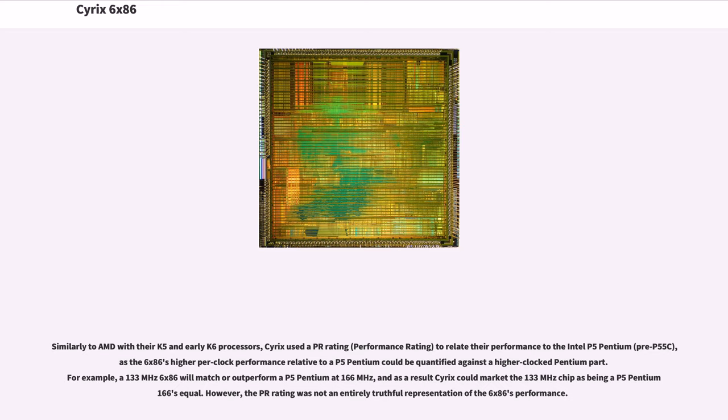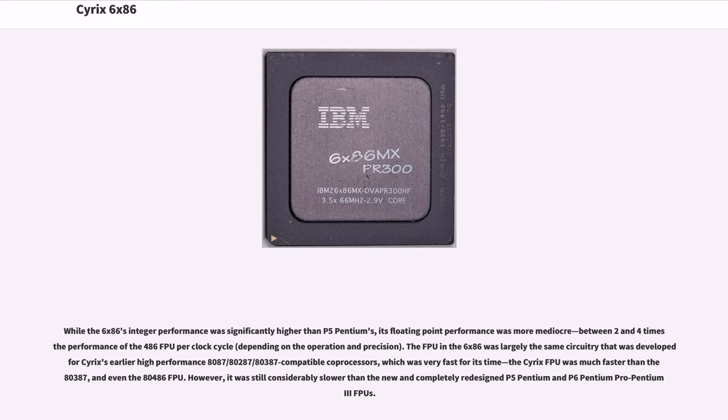However, the PR rating was not an entirely truthful representation of the 6x86's performance. While the 6x86's integer performance was significantly higher than the P5 Pentium's, its floating-point performance was more mediocre — between two and four times the performance of the 486 FPU per clock cycle, depending on the operation and precision.